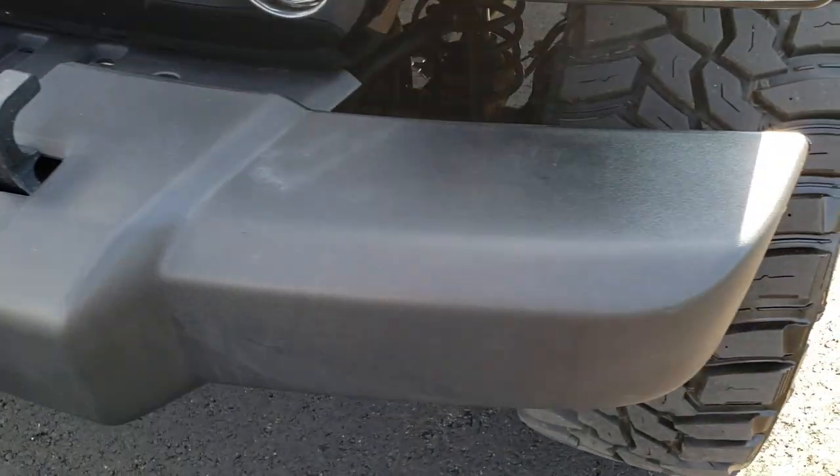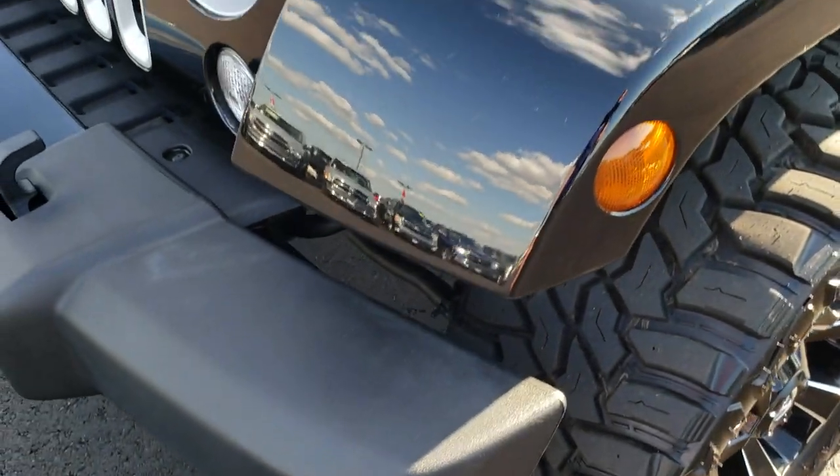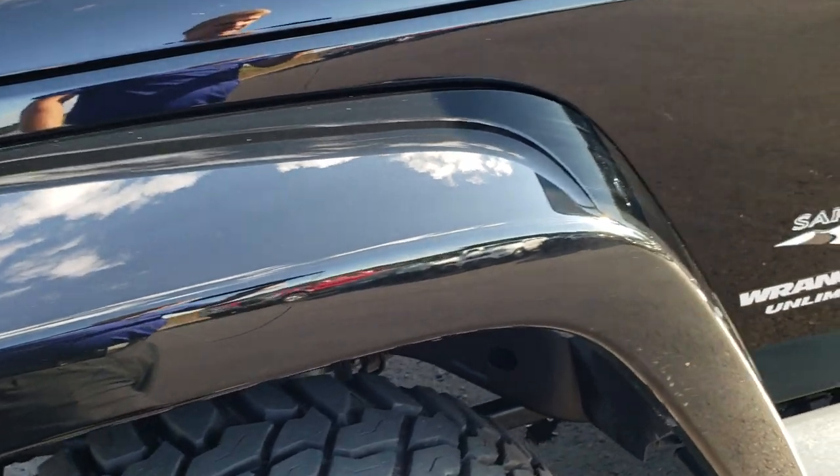No scuffs or scrapes or dents or dings on that front bumper. Very nice condition. It has the color match painted fenders.